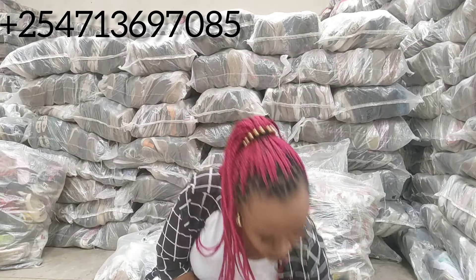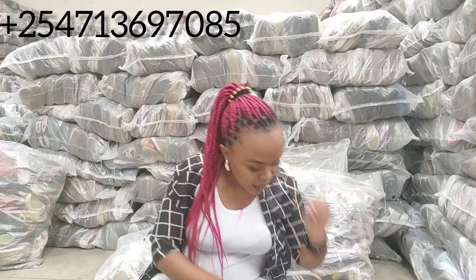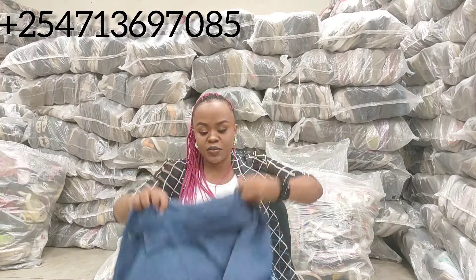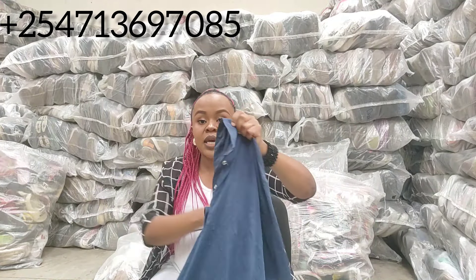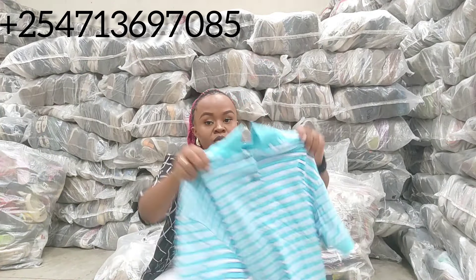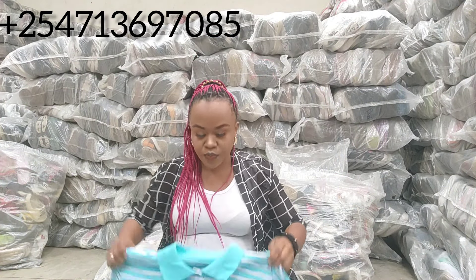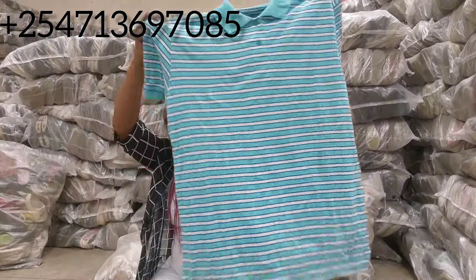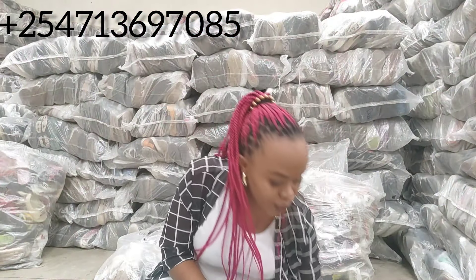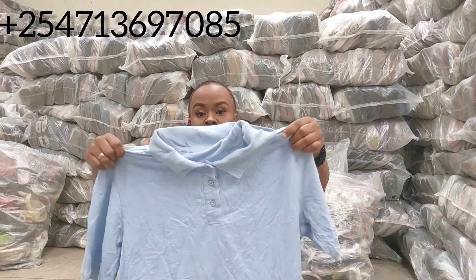Before I forget — button t-shirts or collar t-shirts come only in cotton material. Cotton material only. That's our three-button t-shirt.